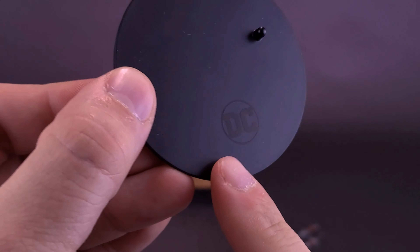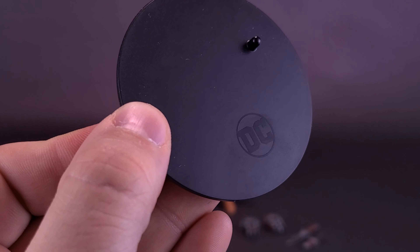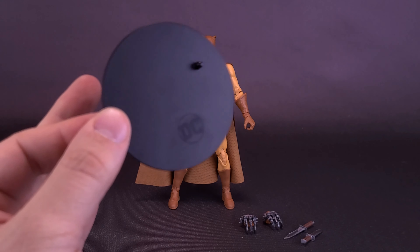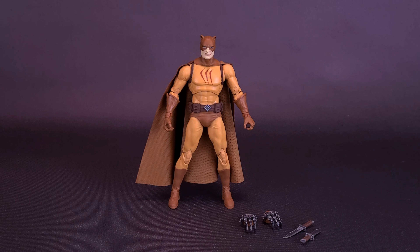Same circular black stand, same DC logo branded down below. You've got that singular peg that can plug into either side — you have to choose one, it can't plug into both boots simultaneously.